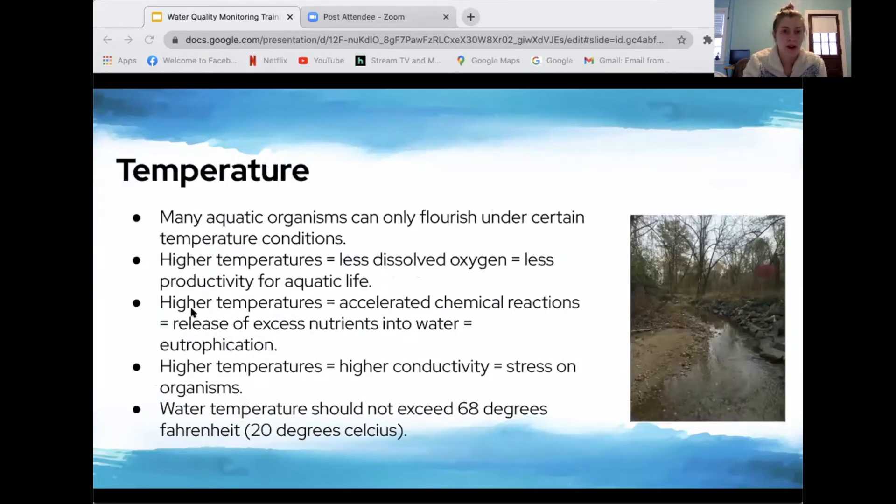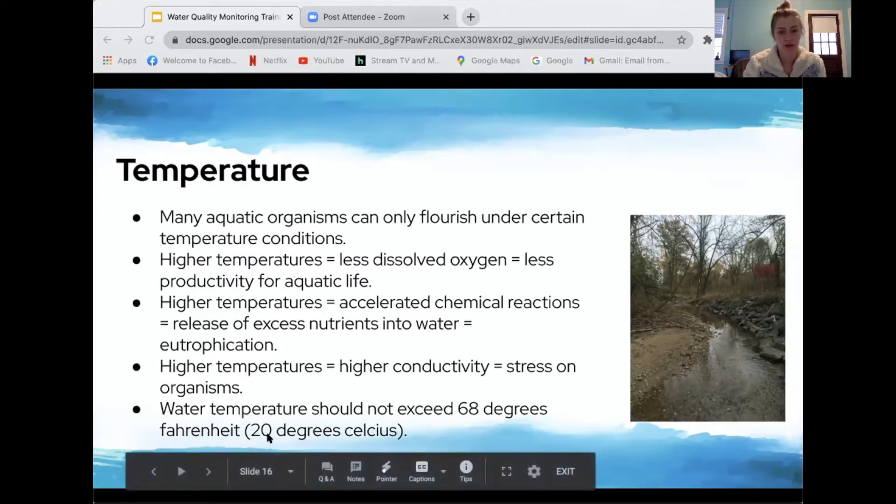Temperature is very important because many aquatic organisms can only flourish under certain conditions. Areas without shade can quickly vary in temperature. Higher temperatures mean less dissolved oxygen and less productivity for aquatic life. Higher temperatures also accelerate chemical reactions, releasing excess nutrients that lead to eutrophication, and increase conductivity — all parameters are interrelated. Water temperature should not exceed 68°F, or 20°C, which is what we'll measure in.